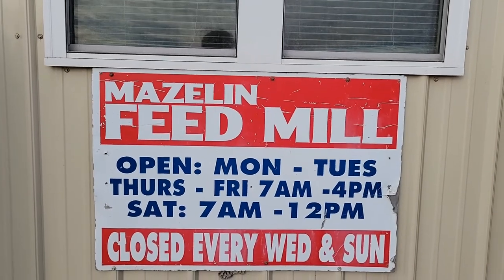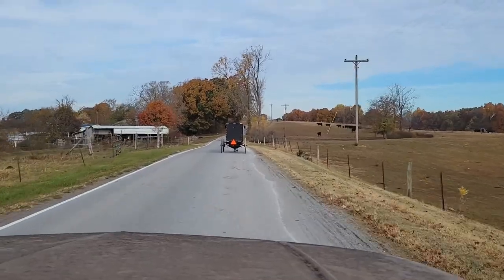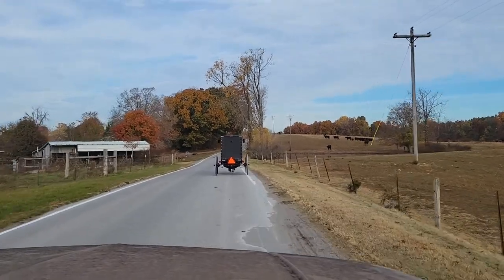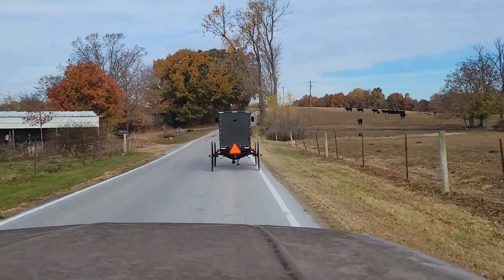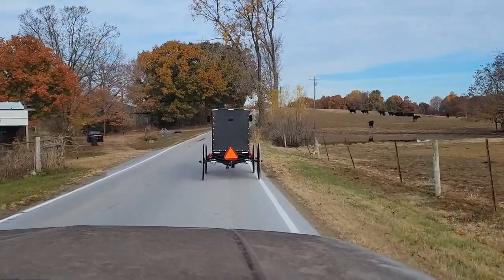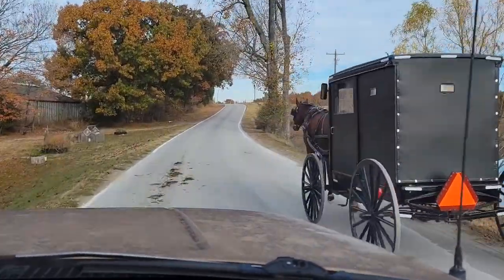This is Maslin's, and this is where we come and get our feed. If you do come up to any Amish or Mennonite community, please remind yourself that you do have slow-moving vehicles, and to be cautious when you go around them.